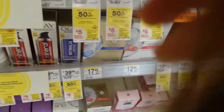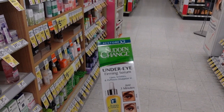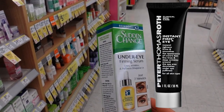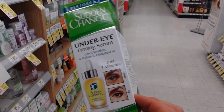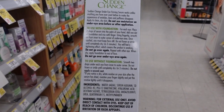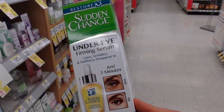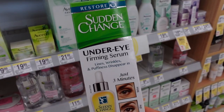This Sudden Change Under Eye Firming Serum — at first glance I thought it might be like the Peter Thomas Roth Firm X product, which has silicates that dry down and have a temporary tightening effect. But I'm not seeing silicates as an ingredient here — just some humectants, hyaluronic acid, and preservatives. So I don't know that it's going to give a sudden change, but if it does it's likely temporary.